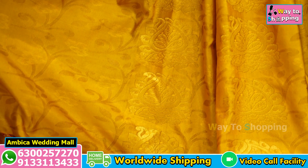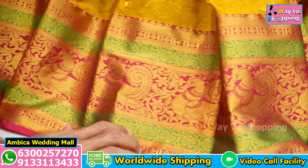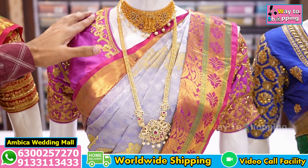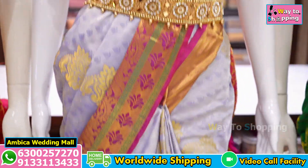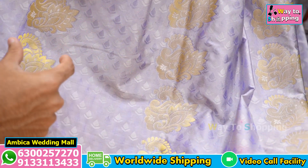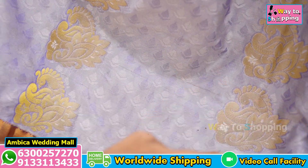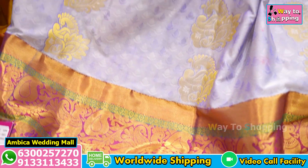We have all-over Sari anta weavings with gold zeri bootas. We have long traditional borders of crunchy design with pink and green color combination of peacock bootas. We have 100% best premium quality weaving, with complete Sari anta bootas and all-over borders.